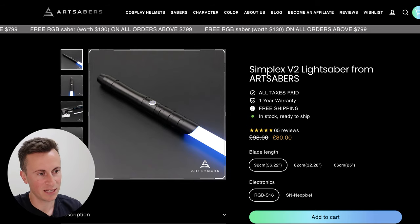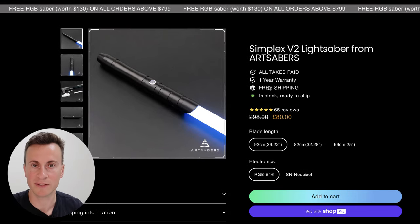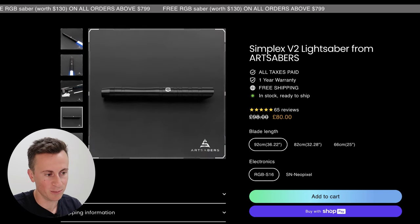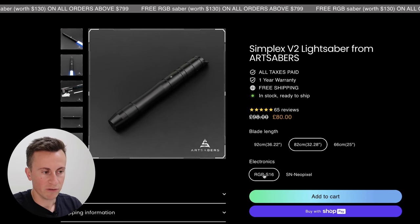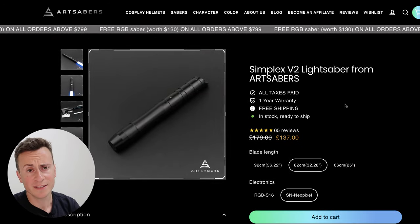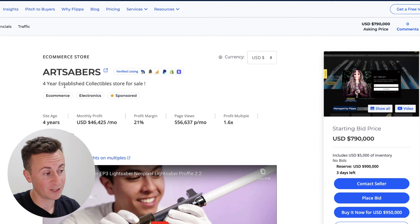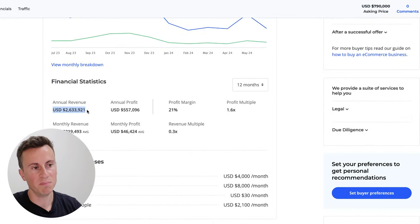Let's jump in. Product number one: we have the Simplex V2 lightsaber from ArtSabers, artsabers.com. This is a website with 65 reviews and free shipping. They have different options and variations starting from 80 pounds for RGB or different color variations for 137 pounds. There's some information about the different functions and features. So what do you think — is it a six-figure product or a flop? Jumping onto Flipper.com, this business has been running for four years with an average monthly profit of $46,000 US dollars.